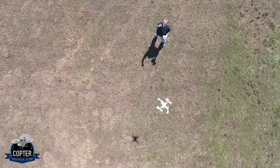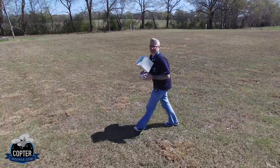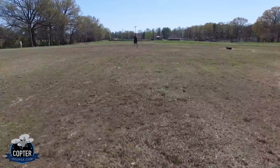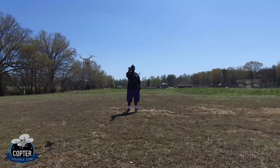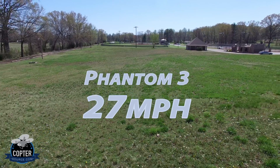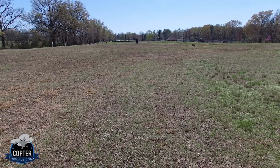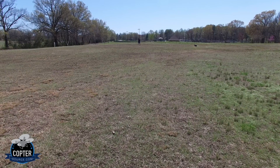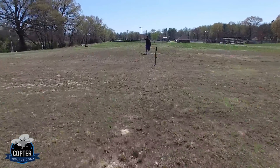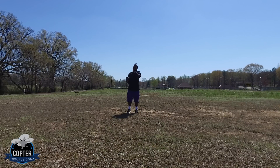All right, we're going to switch them up now. Phantom 4 up there is the eye in the sky. Phantom 3 here — we'll do a little trial run and see how fast it goes. How fast? 27 miles an hour. All right, one more trial run of the Phantom 3 at full power. Here we go. Full power. What do we get? 29. 29. All right.